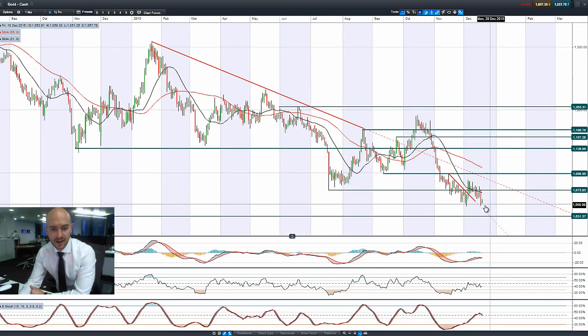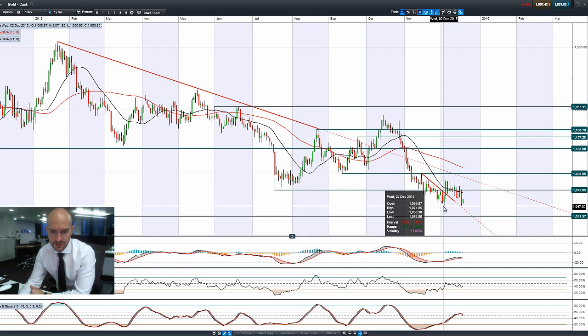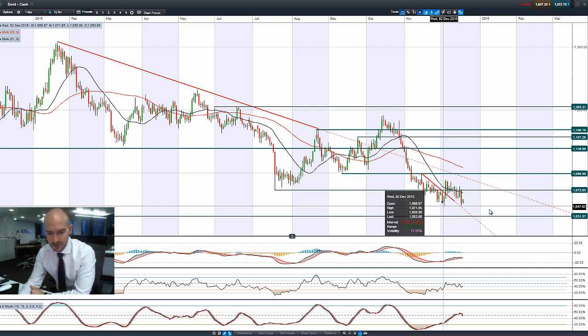Looking at gold — gold had quite a negative day again yesterday as well, plumbing the lows that we had at the end of November, start of December, with 1047 being the next potential support followed by 1031.